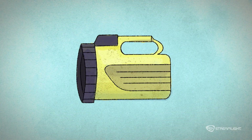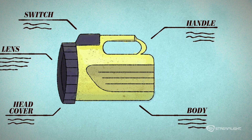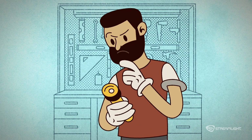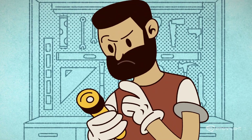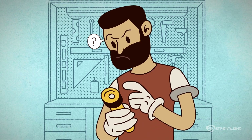Intrinsically safe by itself doesn't necessarily mean it's the right light for your application. Look beyond the intrinsically safe marking and check that it's Division 1 or Division 2 rated, matches the groupings, and is appropriate for your working environment.